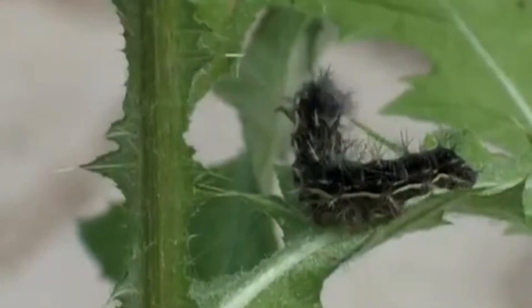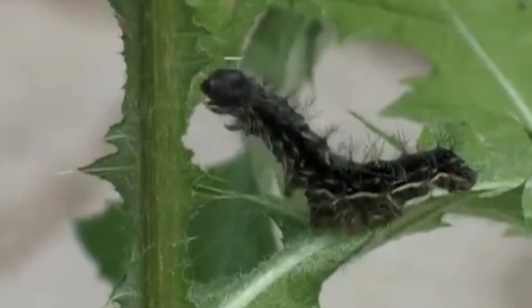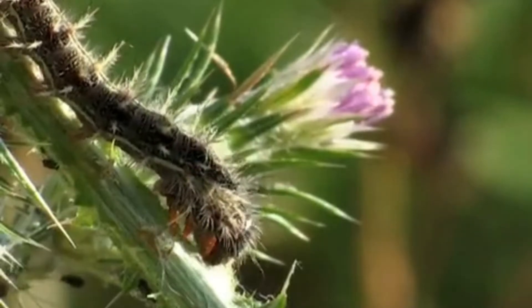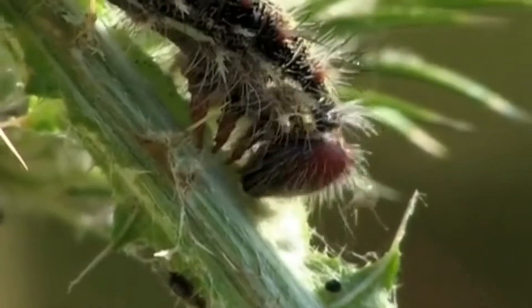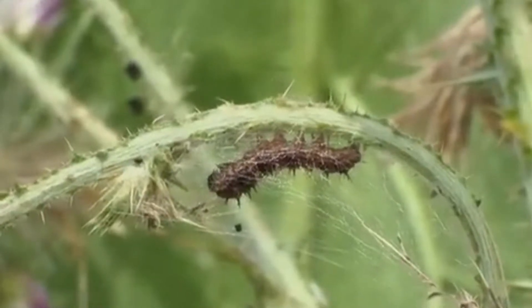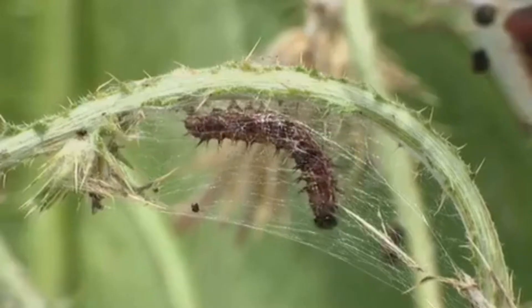A few weeks have passed and the caterpillars have substantially grown. To reach this size, the caterpillars will have to gorge on food for many weeks. The stems are covered with silk threads, a kind of lifeline for the caterpillars.